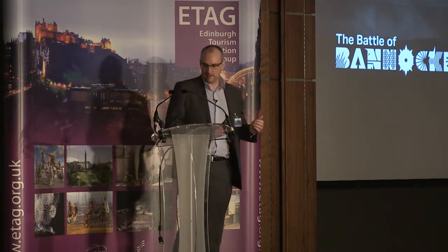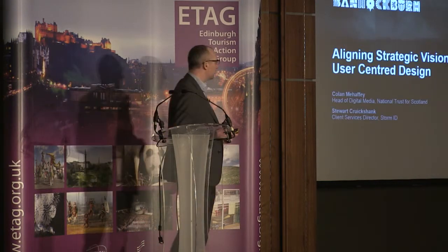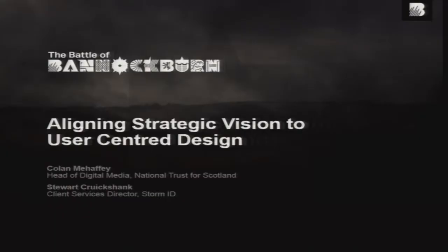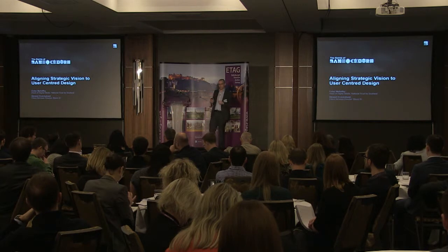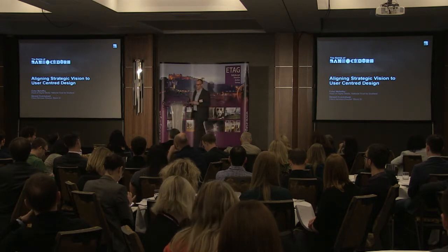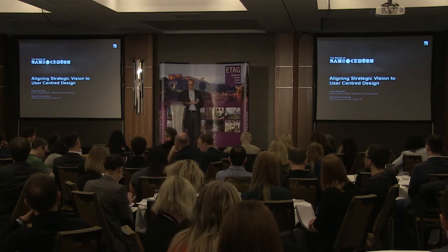What are we going to talk to you about today? Really, all we can do is tell you our story. It's a story about how, for the Battle of Bannockburn project, our approach — our strategic approach — married with StormID, who provided the product to produce a winning solution for us.